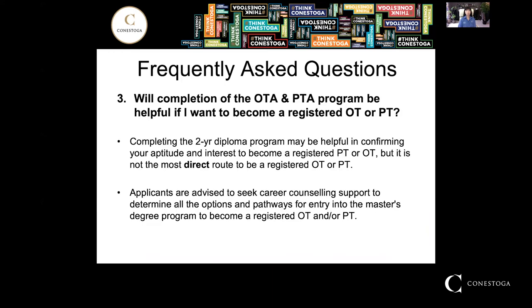The last question is whether completion of the OTA and PTA program will be helpful if you want to become a registered OT or PT. Completing the two-year program may be helpful in confirming your aptitude and interest, but keep in mind it's not the most direct route to becoming a registered OT or PT. Be sure to speak to a career counselor to determine all the options and pathways for entry into a master's OT or PT program.